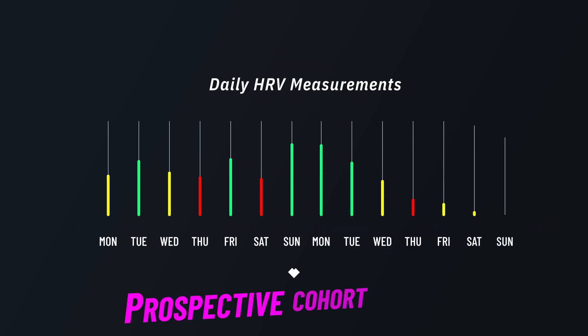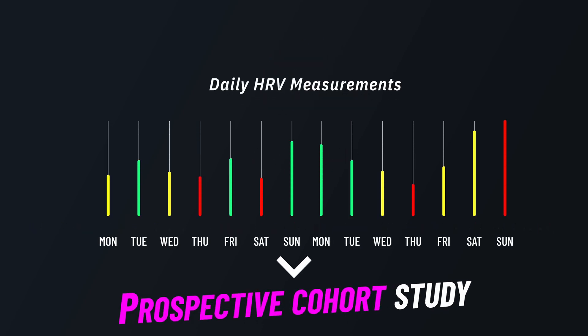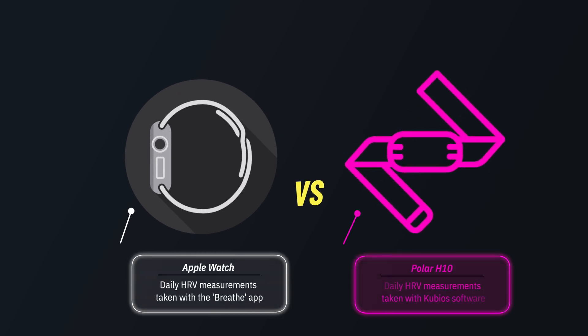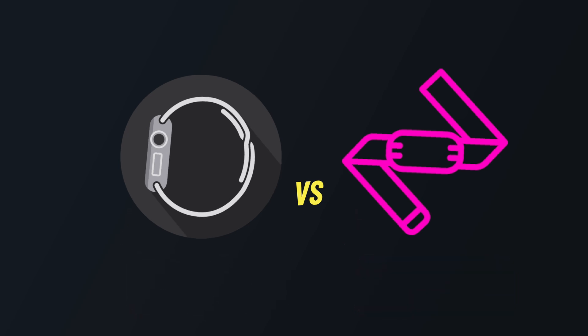We designed a prospective cohort study evaluating the accuracy of Apple Watch for measuring heart rate variability, and compared it with a Polar H10 chest-worn heart rate monitor and the Kubios heart rate variability platform.